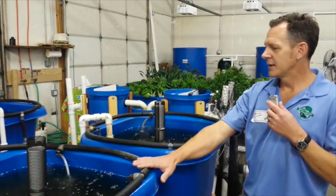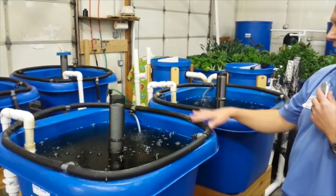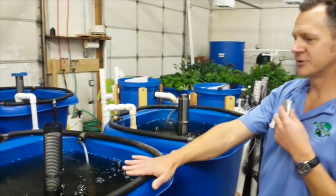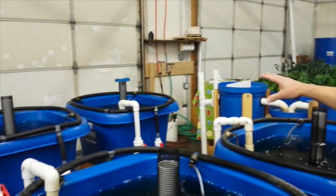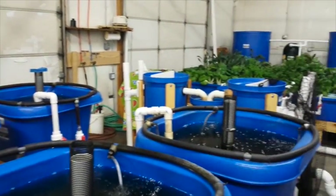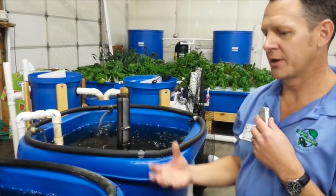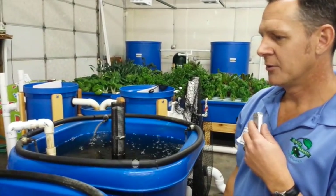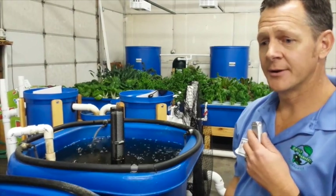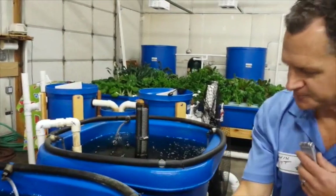The water is where the fish live, obviously. We've got hybrid striped bass in these two tanks and tilapia in those two tanks that we've all purchased from hatcheries in Colorado. We are really promoting a Colorado grown and raised farm here at Daily Harvest Aquaponics.